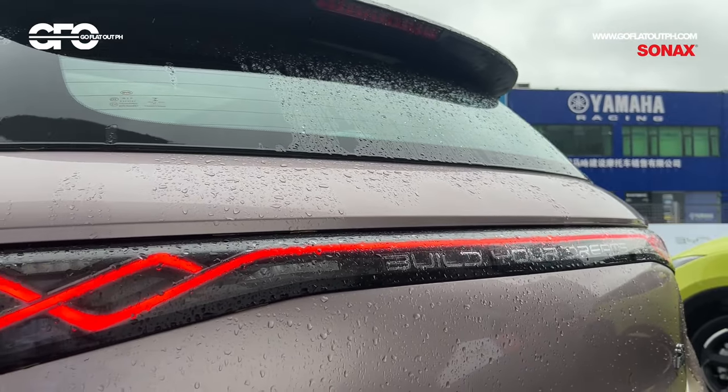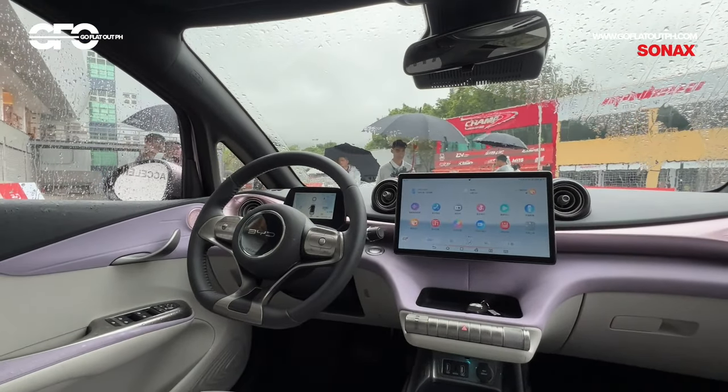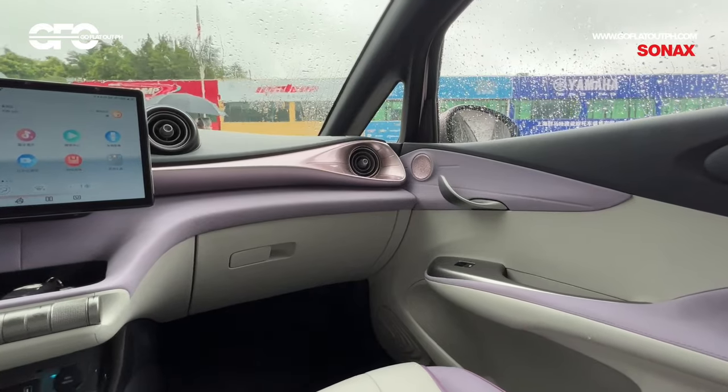As for its tech features, you can expect stuff like digital gauges, a 12.8-inch rotating touchscreen which comes with Apple CarPlay and Android Auto, and leather upholstery.